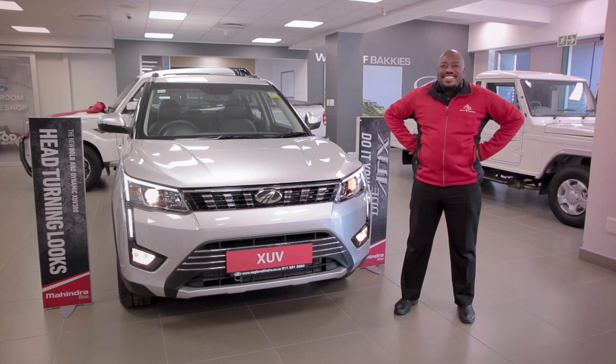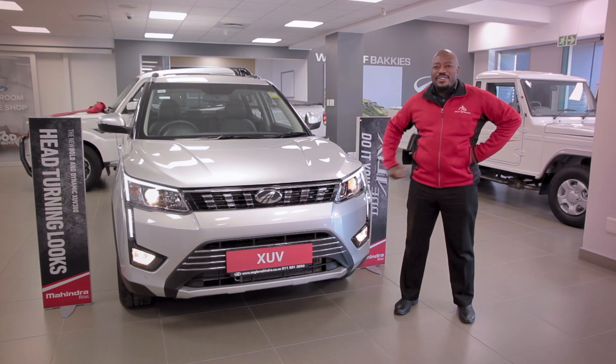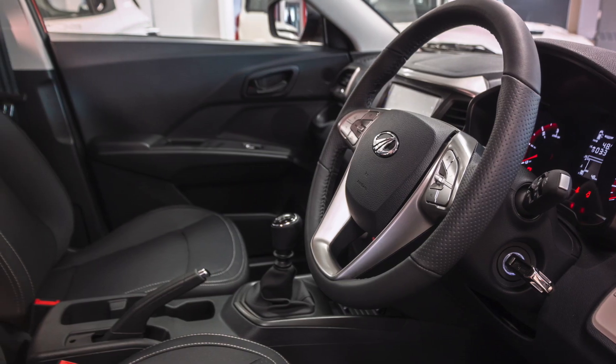Need a compact SUV that's as safe as houses? Consider it done with the Bolden Dynamic XUV300 — Africa's safest motor car with a five-star GNCAP rating, head-turning style, and best-in-class petrol and diesel engines.